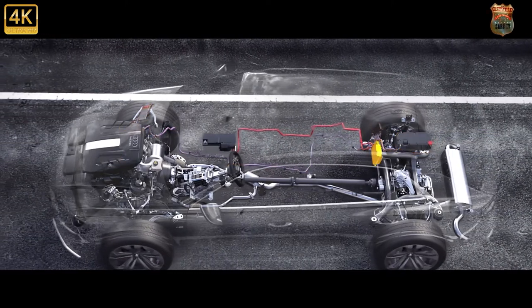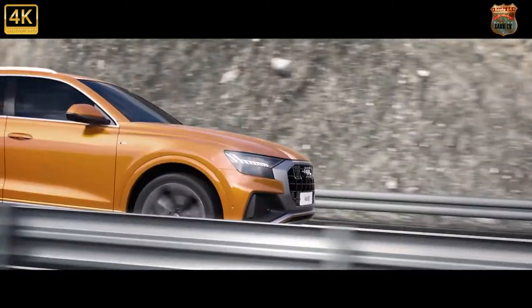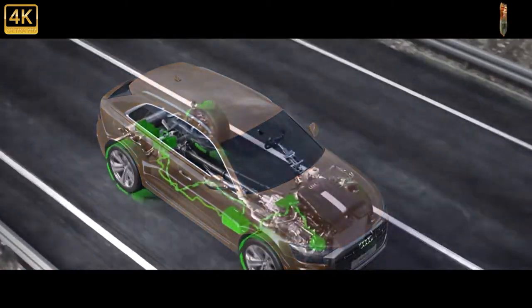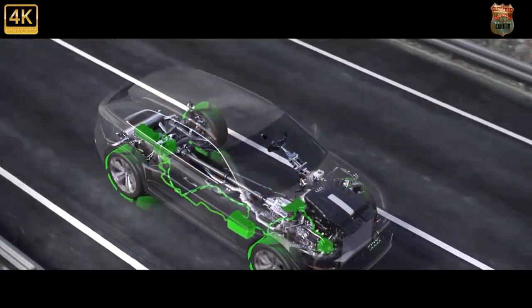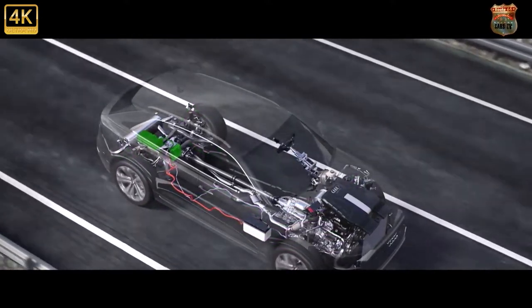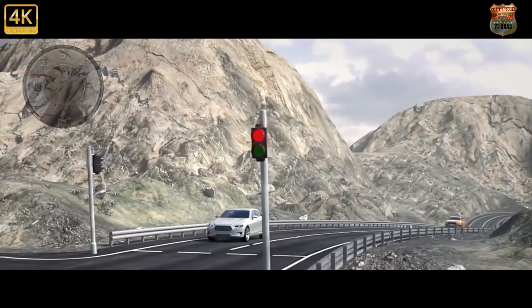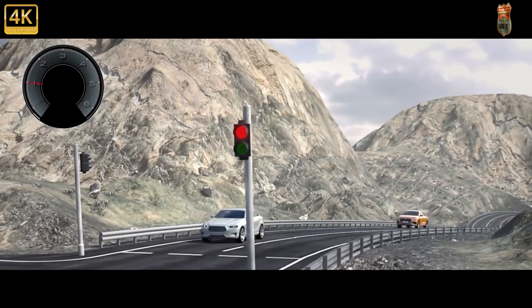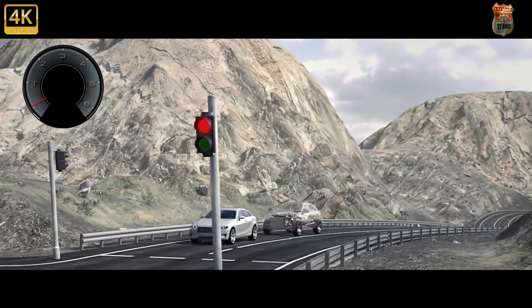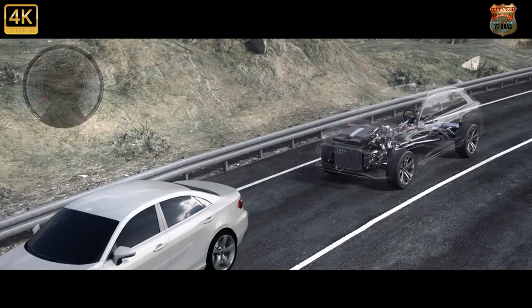Underneath its aggressively enhanced Q8 skin, the legendary Group B S1 Quattro is said to have influenced the go-faster add-ons, although you'd be hard-pressed to see the similarities. Out goes that car's diesel engine, replaced by the same twin-turbocharged 4.0-liter V8 petrol that serves in the Porsche Cayenne Turbo and Lamborghini Urus. Here it delivers the aforementioned 592 brake horsepower and 590 pounds-feet — that's more than the Porsche, but less than the Lambo.